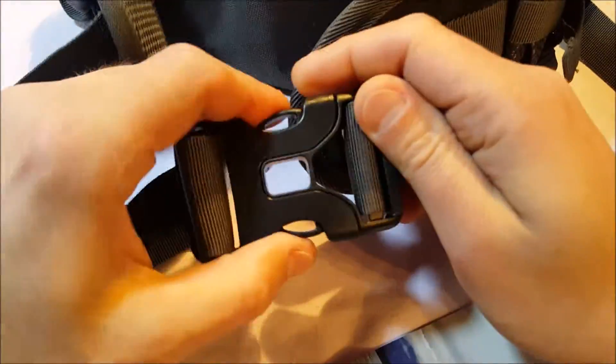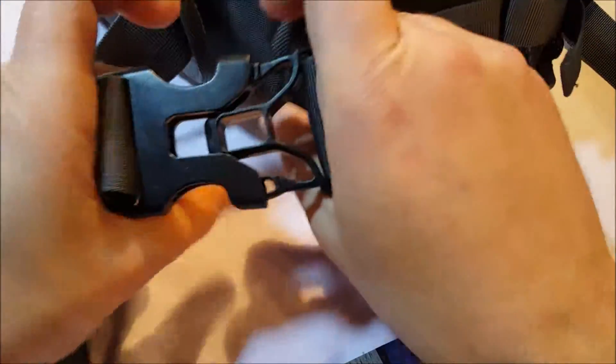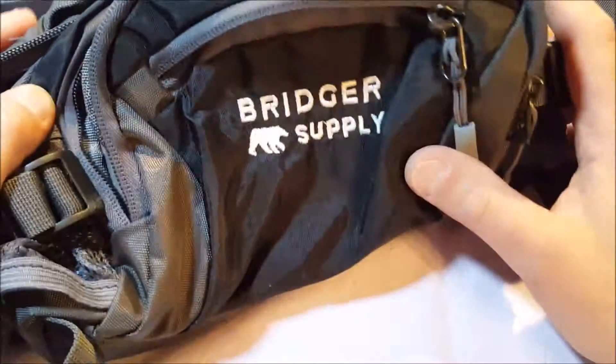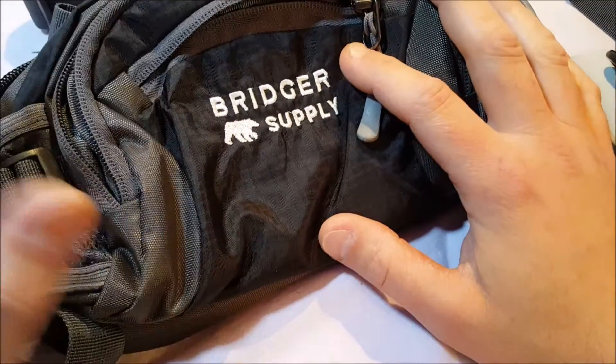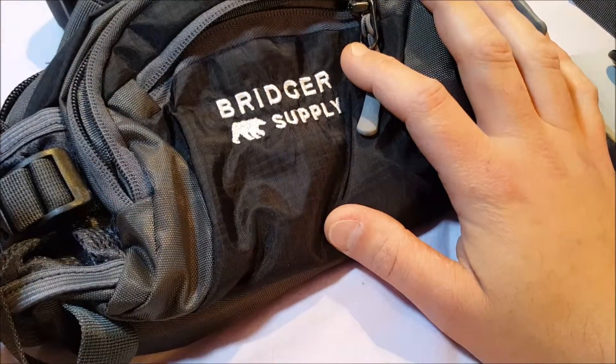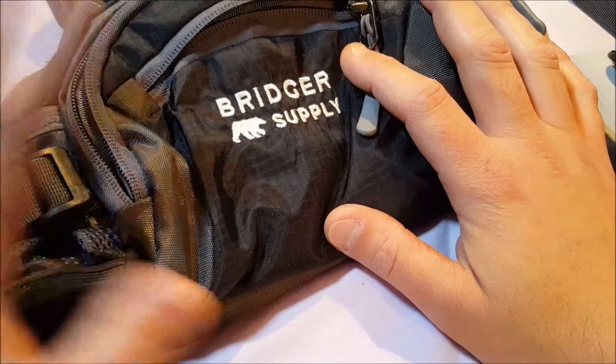Nice, big, sturdy, heavy duty clip. It's fully adjustable. Again, Bridger Supply, $19.99. It's called the Rugged Sports Fanny Pack with water bottle holders. It is water resistant, with a shoulder strap and all that.